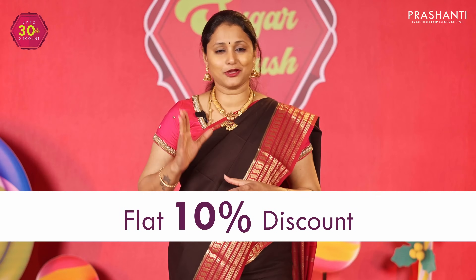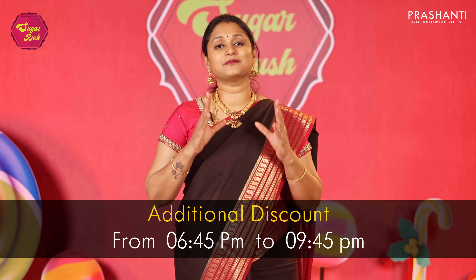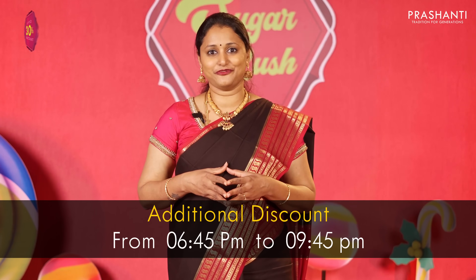Get flat 10% discount going up to 30% discount across our collections on our website and at all our stores. The surprise discount for this collection would be a flat 2% discount apart from the 10% discount as part of the Sugar Rush Sale, and this additional discount will be valid from 6:45 pm until 9:45 pm.